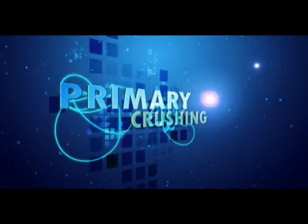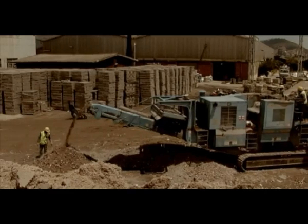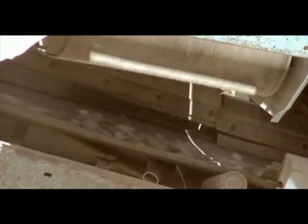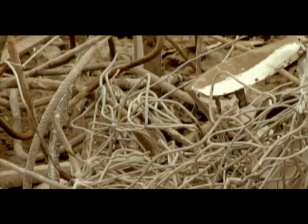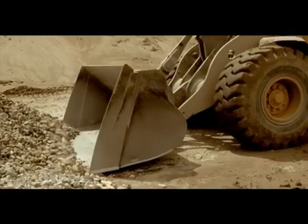Primary Crushing. The supply and primary crushing of the demolition material is done through our joint venture with Ross Demolition, the leader in demolition in the Cape. This process reduces the aggregates to a workable size for further processing and removes the bigger pieces of steel and other contaminants.